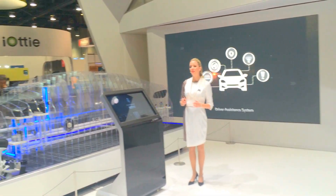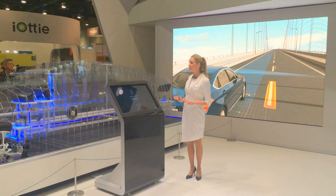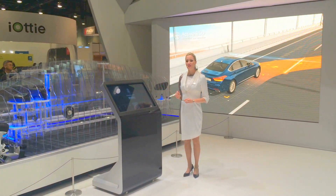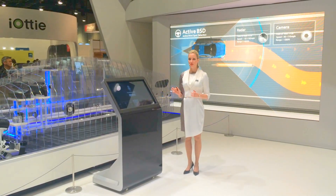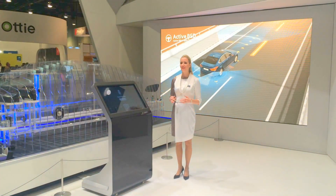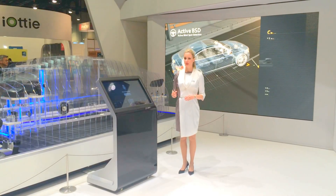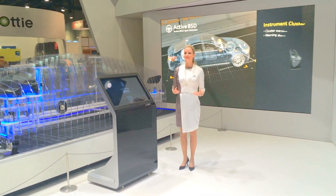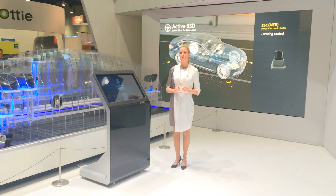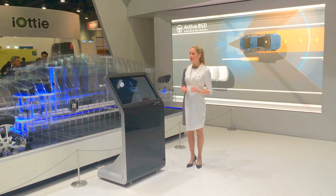The active blind spot detection, or BSD system, is a driving assistance system that prevents collision accidents using radar and camera sensors when the driver wants to change lanes. The active BSD system is comprised of a radar, integration ECU, and ESC. The camera sensor sends the lane change information to the integration ECU. The radar sensor tracks rearward vehicles approaching the subject vehicle and sends this information to the integration ECU. The integration ECU calculates the amount of differential braking with the camera-radar fusion information and sends the braking value to ESC, which controls the brakes to prevent a collision accident. It is expected that the active BSD system will reduce collision accidents with vehicles approaching from behind.